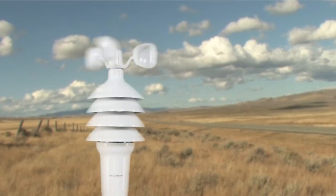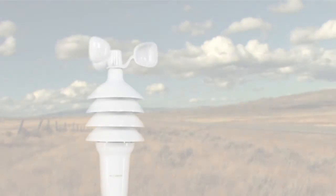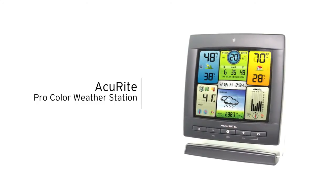The 3-in-1 sensor is easy to set up, includes mounting hardware, and features a two-year battery life for maintenance-free operation. Stay informed of the changing conditions outside your home environment with Accurite's ProColor Weather Station.